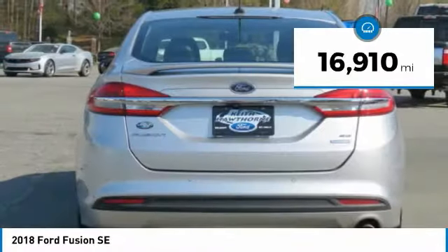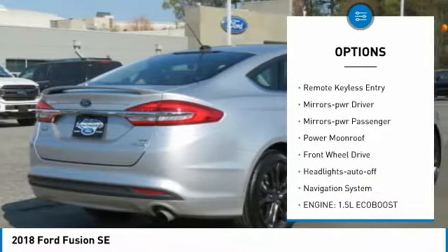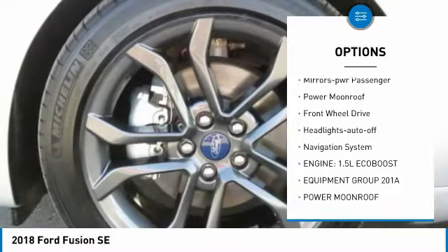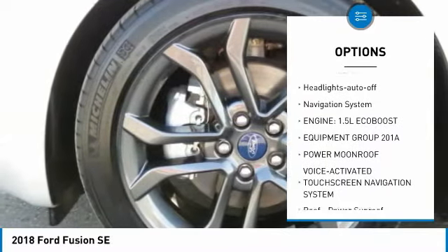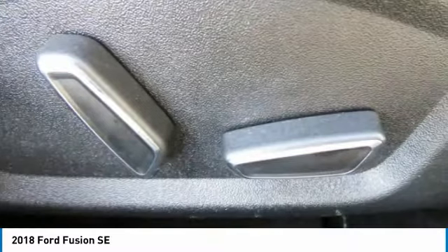Here are some of this vehicle's great options: aluminum wheels, traction control, daytime running lights, remote keyless entry, mirror memory, power mirrors, power passenger, power moonroof, FWD, headlights auto off, navigation system.